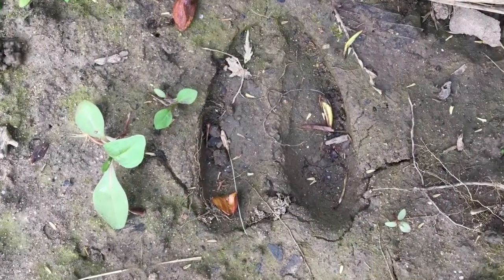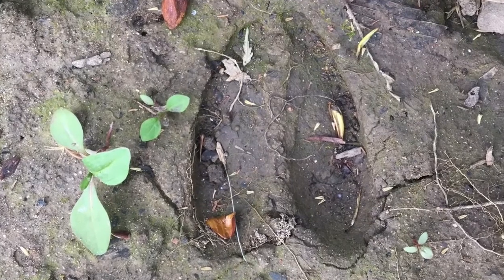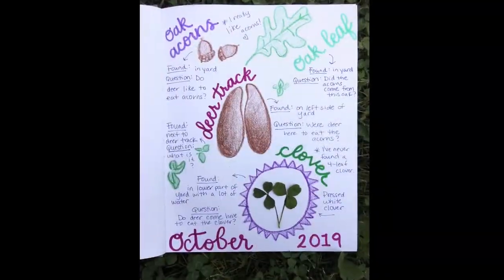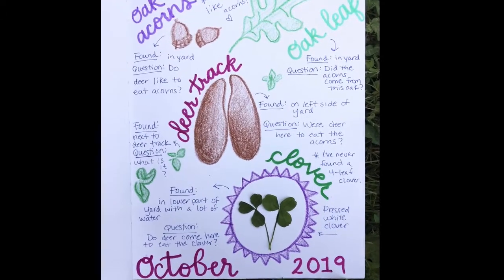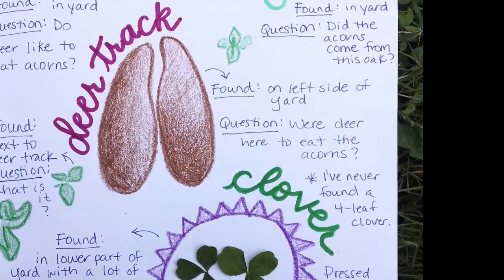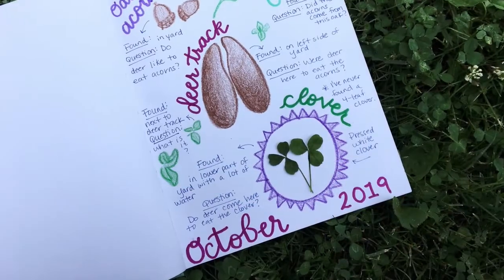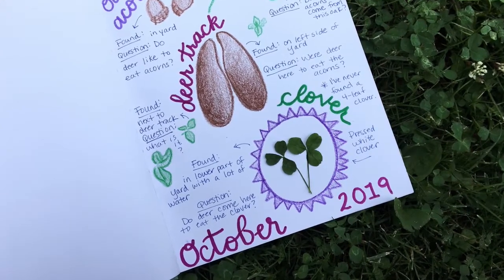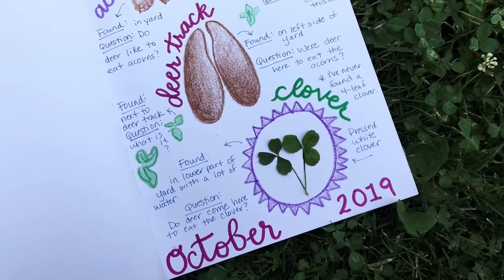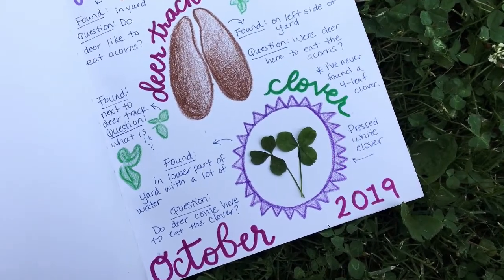I walked to another part of the yard and I found a deer track in the mud. It seemed to be a better deer track than I had discovered before, so I wanted to draw it in my journal. A question that I had was: were the deer here in the yard to eat the acorns? Do they like to eat acorns? In another part of our yard, I found a lot of clover. A question I had with the clover was: do deer come here in our yard to eat the clover, just like with the acorns?